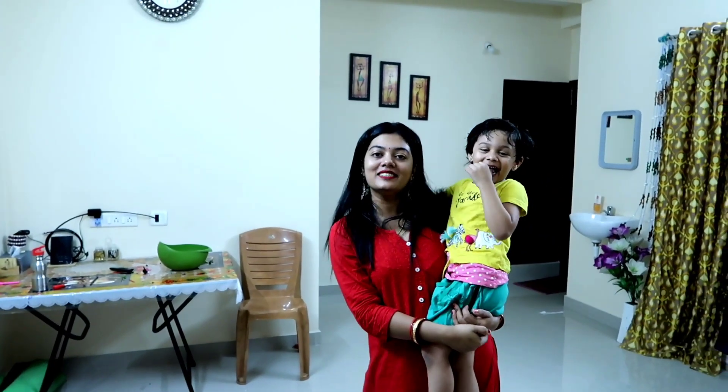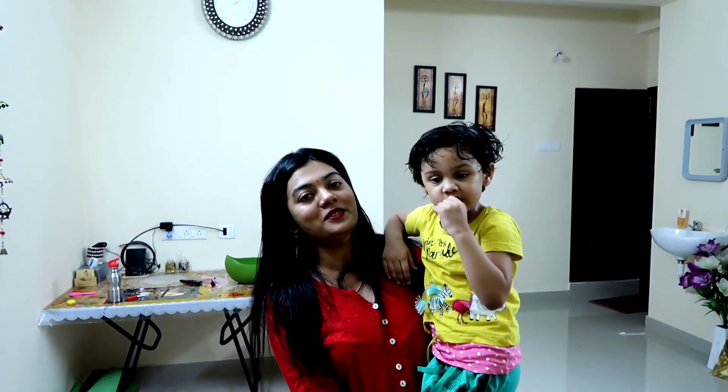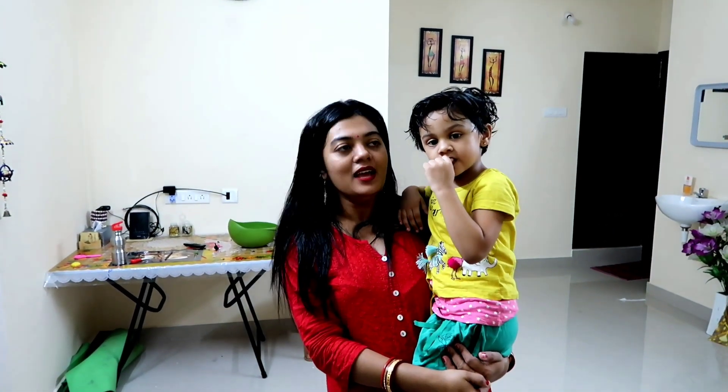Hi guys, welcome back to my channel. So today I am going to share my house with you. I think before I got a lot of people in my house, but I have changed a lot.